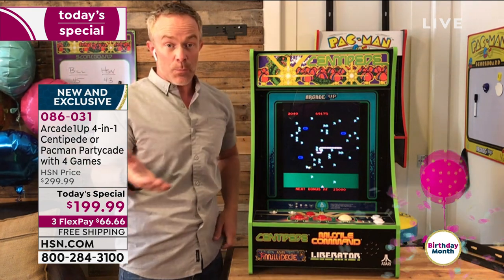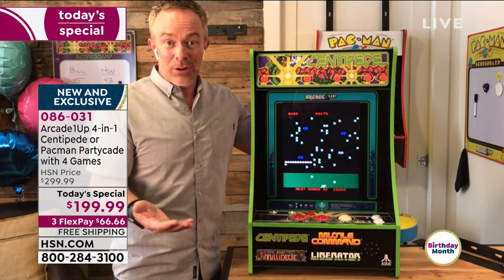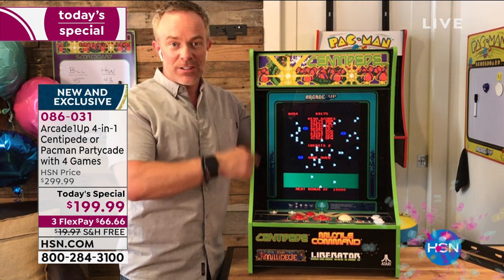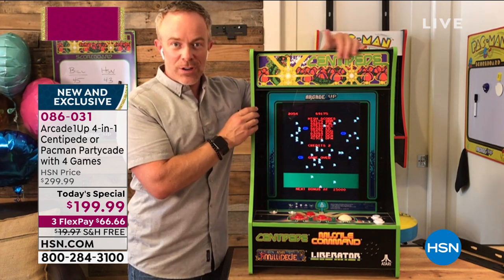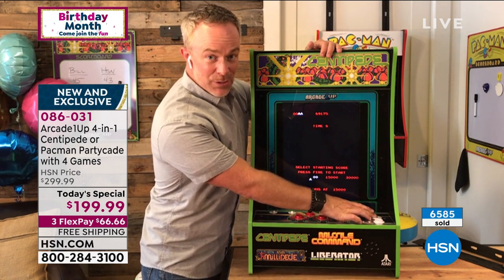Original arcade machines are about $3,000. The one Arcade1Up won the award for is a few hundred dollars more than this and bigger. This is a great option — Alice Carone got one for her daughter last Christmas and brought it to the dorm room. Up close on the Centipede, notice the artwork is fully licensed, all games included.